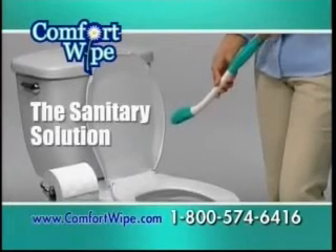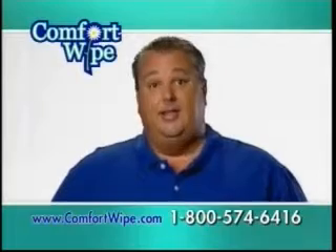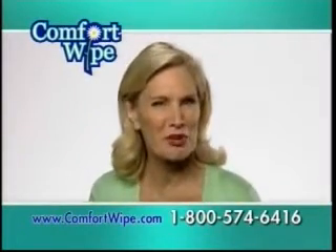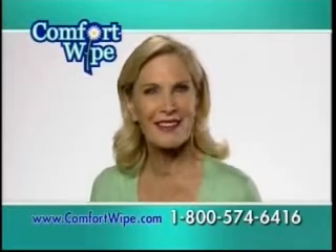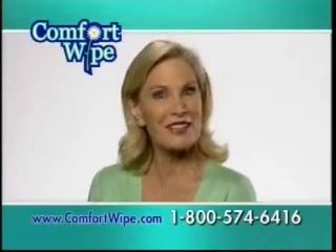Never touch another dirty toilet tissue. Being a big guy certainly has its advantages and its disadvantages. This is a great product. It's embarrassing to have someone help you with your personal matters. The Comfort Wife allows you to maintain your dignity while you maintain your personal hygiene.